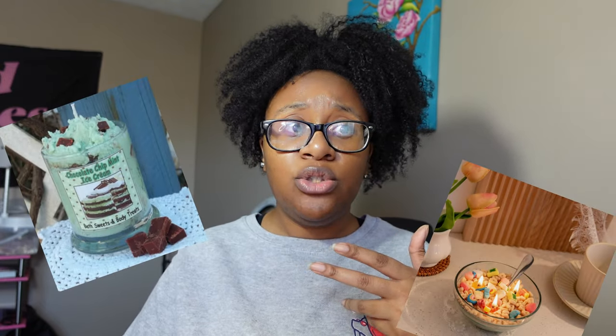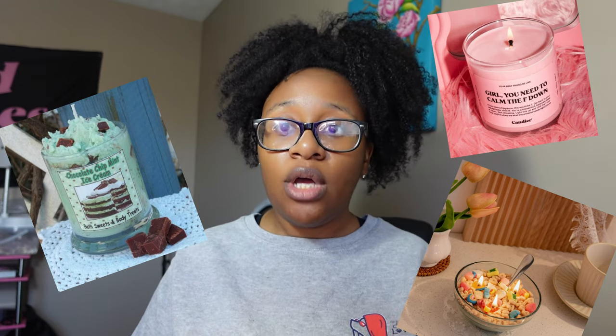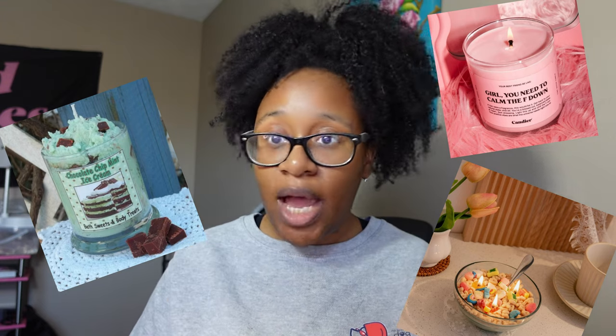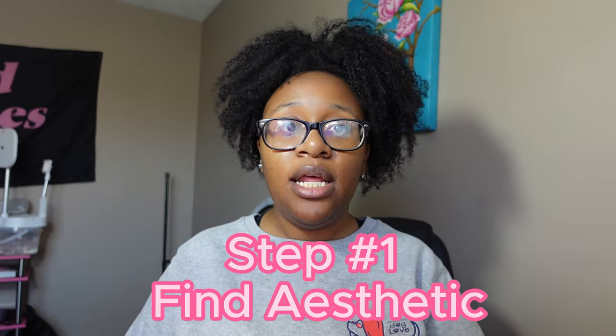Go on Pinterest first and type in 'candle aesthetic' — it'll come up with a plethora of candles and their vibes. Do you want to be more realistic, do food-inspired candles, or keep it simple and sleek? Find your aesthetic, start there. It has to match your name and act as a compass for your brand, your logo, and your colors. Make a little Pinterest mood board and then move on to the next step.